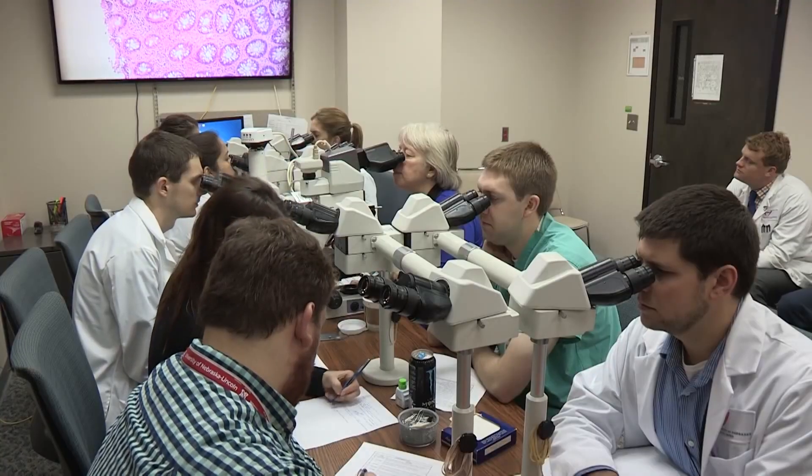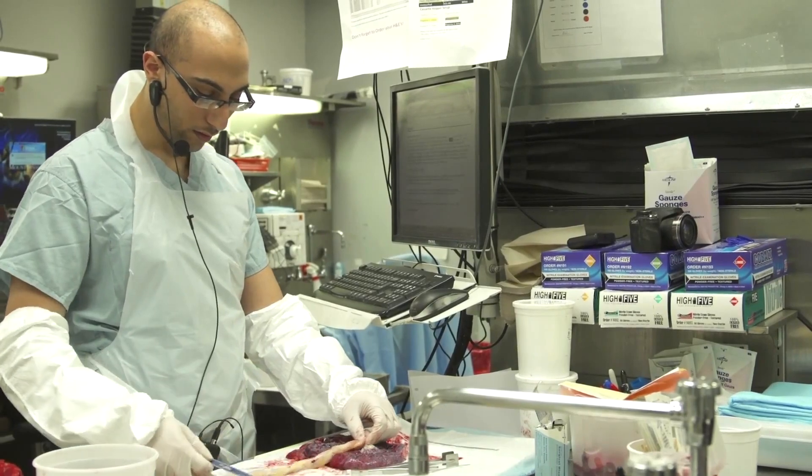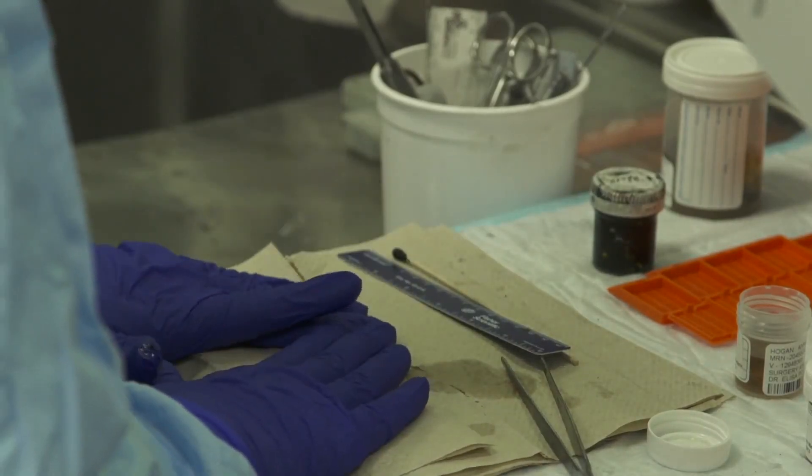So why can't you take your organs home with you? Whenever you have surgery, very often tissue is going to be removed. When the tissue is removed, the typical process is for it to go to the pathology department. Why would tissue need to go to another department? The pathology assistant will take a look at the tissue and see if there are any abnormalities on the surface or anything unusual.